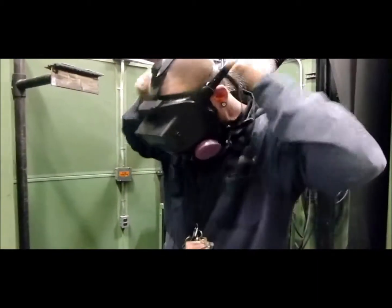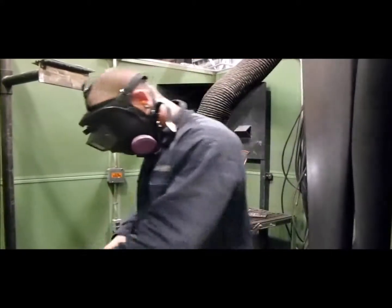Once you have learned a process and have passed the required testing, you will be able to put your skills to use on the job. BAE uses both destructive and non-destructive testing to certify their welders.